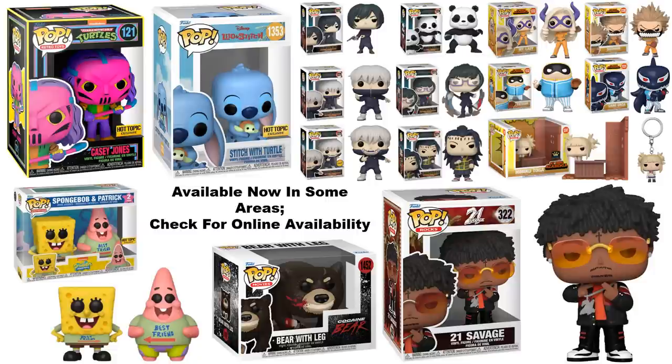You can be on the lookout for the latest Jujutsu Kaisen pops and the latest My Hero Academia pops, although the Himiko Toga Villain Hideout Deluxe you'll have to look a little deeper to find — not every store carries it because it's considered specialty series. You also see the Cocaine Bear with the leg is showing up, and 21 Savage is showing up in stores.